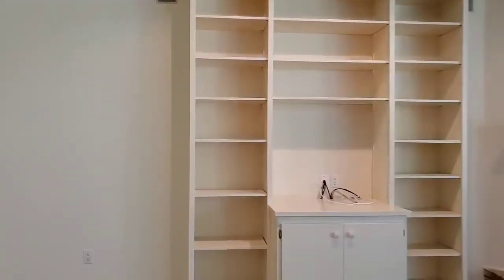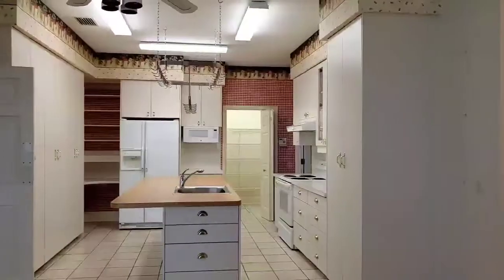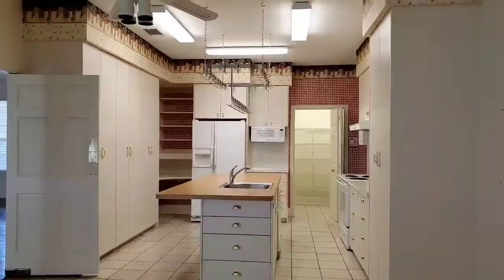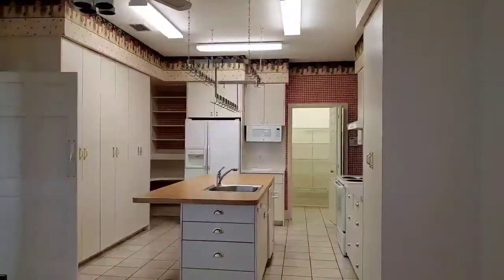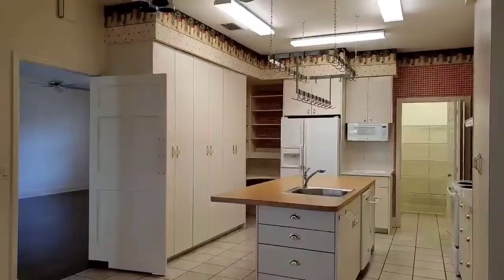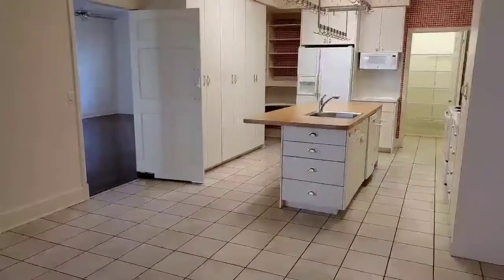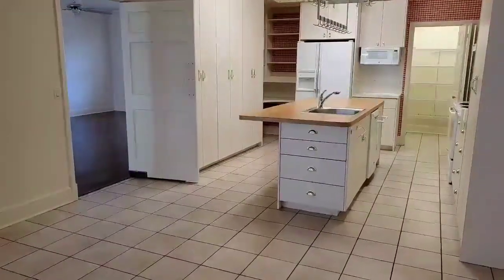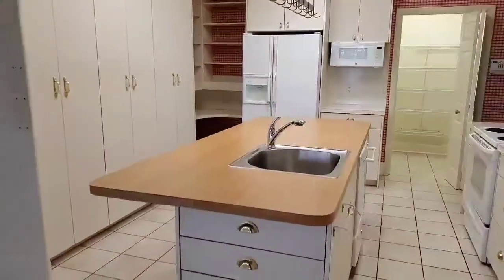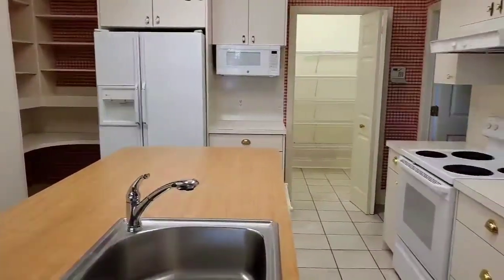This is immediately adjacent to a large kitchen with numerous cabinet and storage space. There's also a space for a breakfast nook if desired, and you can see there's a generous walk-in pantry.